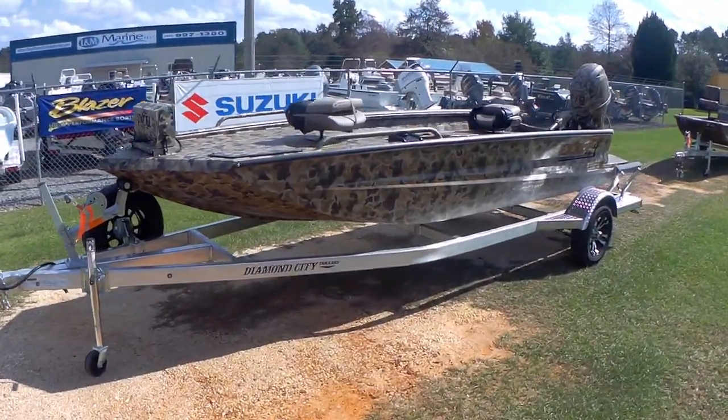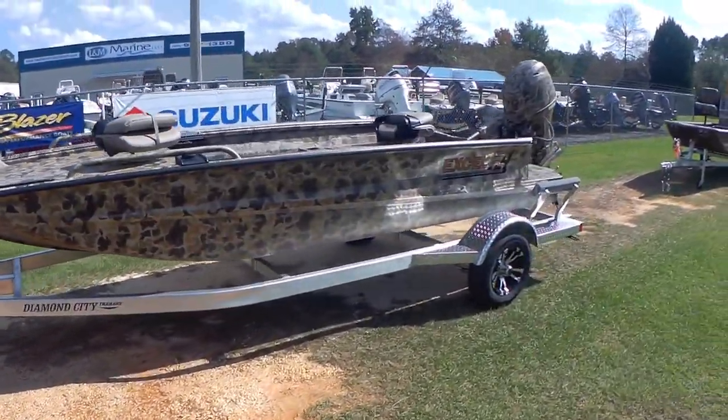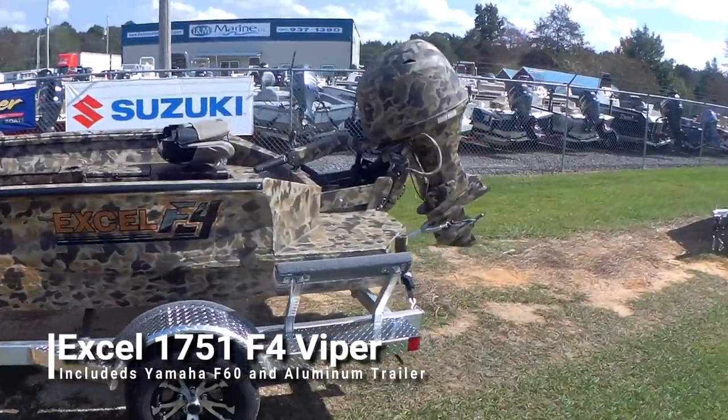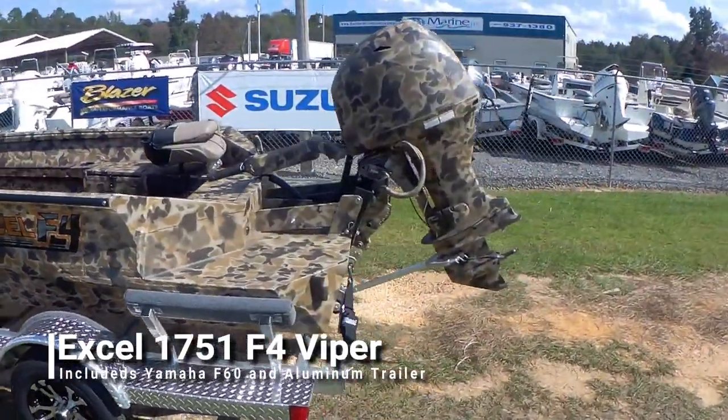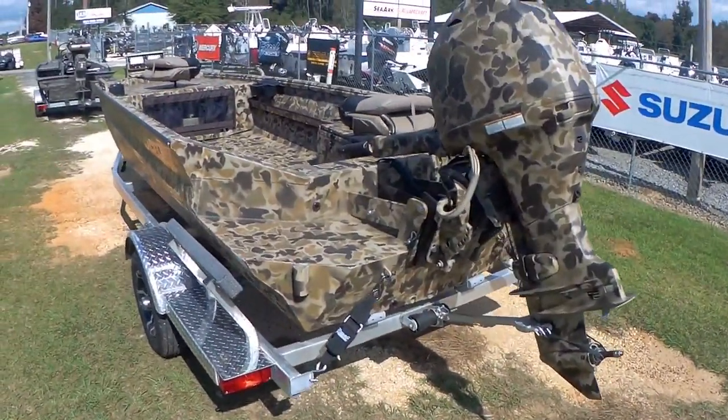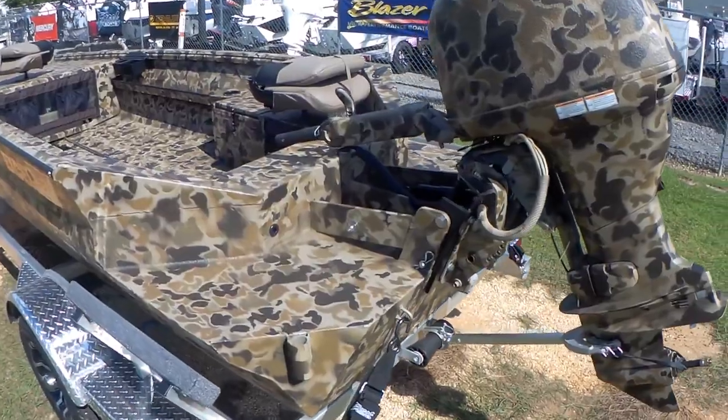What's up guys? John at L&M Marine bringing you the 2019 1751 Xcel F4 Viper. It's got the Yamaha 60 four-stroke on the back, kick-up jack plate, and of course this is a power tilt and trim motor.